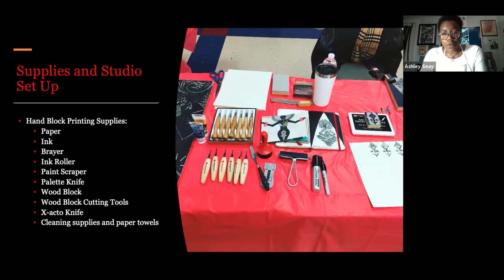Oil-based ink, which is what I prefer to use in the studio, requires about a three-step process to clean. You have to use oil — either baby oil or vegetable oil — then Simple Green, which is a natural automotive spray, and then a glass cleaner, followed by soap and water if there's any residue. I also use soap and water on the utensils that have ink on them. So we're going to use water-based ink today.